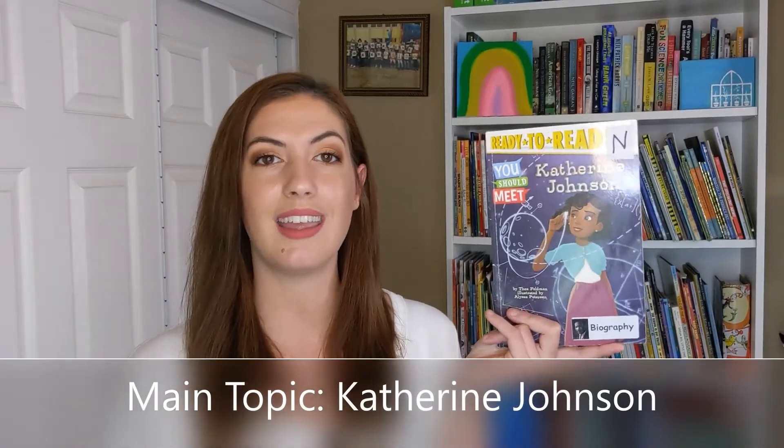Today we're going to talk about key details. Let's read this book: Katherine Johnson by Thea Feldman, illustrated by Alyssa Peterson. I know that this is a nonfiction book and it's going to tell me facts. The main topic of this book is Katherine Johnson. While I'm reading, I want you to think about what are some important things you can learn about her. What are the key details of this book?